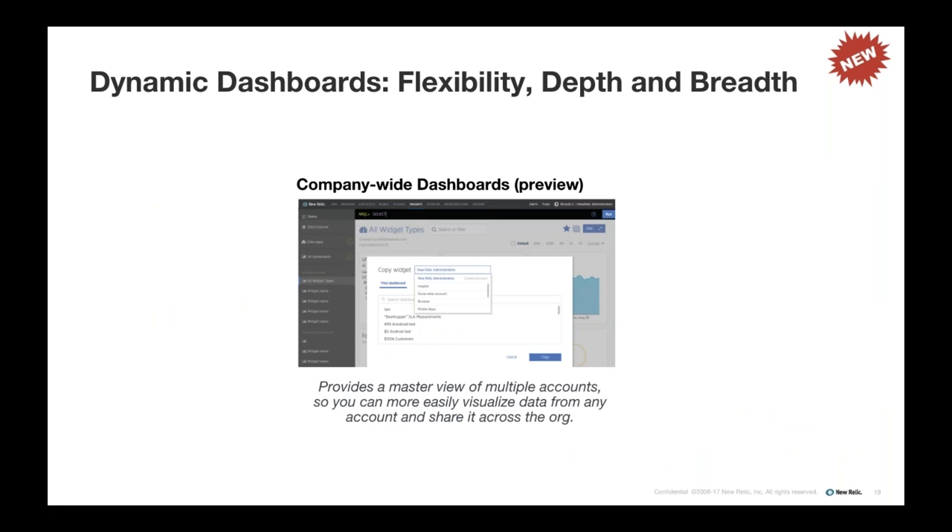We'll then jump into some of the updates released to our dashboarding capability via New Relic Insights. This includes the time picker, which was incredibly well-received, allowing you to drill into specific incident time windows on all your charts within a dashboard. Copyable dashboards and 'Add to Insights' makes it much easier to leverage institutional knowledge, copy dashboards, and add nearly any chart from any New Relic product to a dashboard. We'll also talk about the Metric Explorer, which allows you to see all your data in one place — both metric data and event data in Insights.